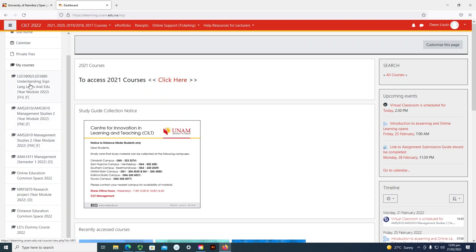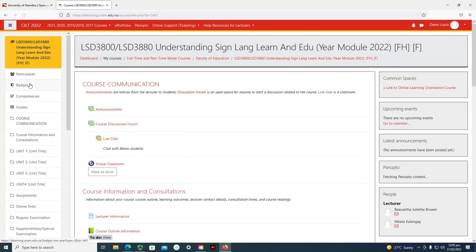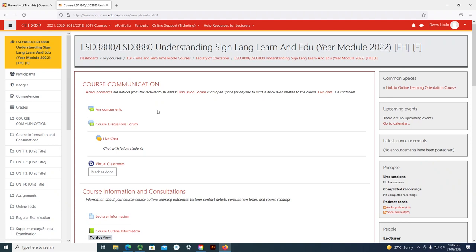I will click the first module here. When you click on a module, it takes you inside that module. When you are on your dashboard, you are not in any module or course. So when you click on a specific module, it takes you inside that course.